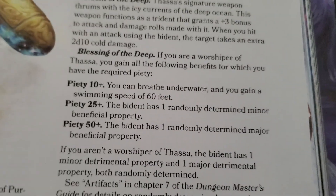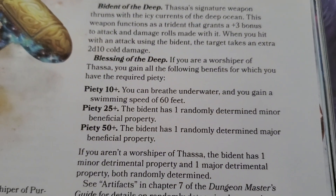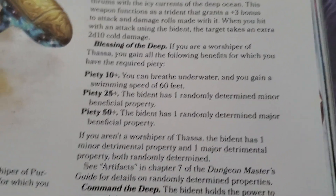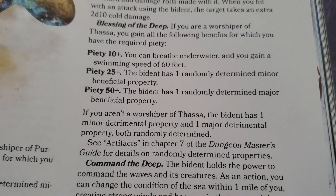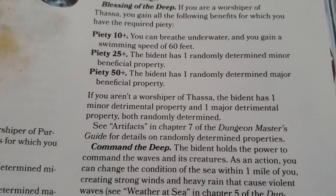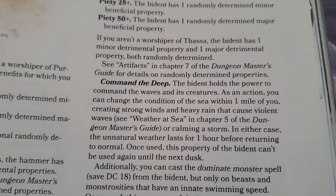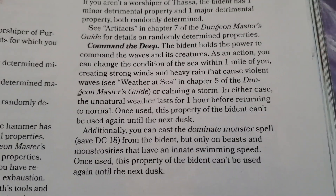It also provides a bunch of different benefits depending on your piety level. At 10, you get 60-foot swim speed as well as breathe underwater. At 25th, you get a minor beneficial property. At 50th level, you get a major beneficial property, and you can also control the seas — like strong winds and stuff like that.